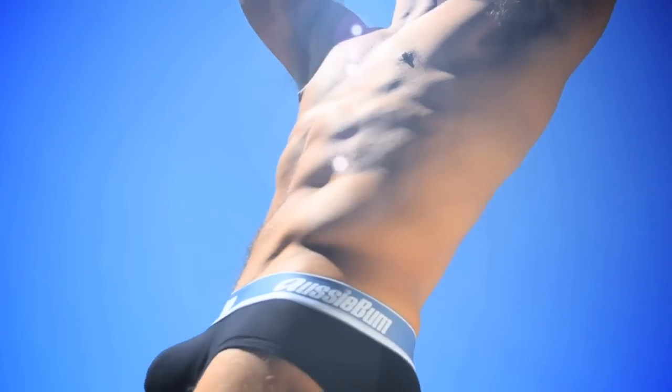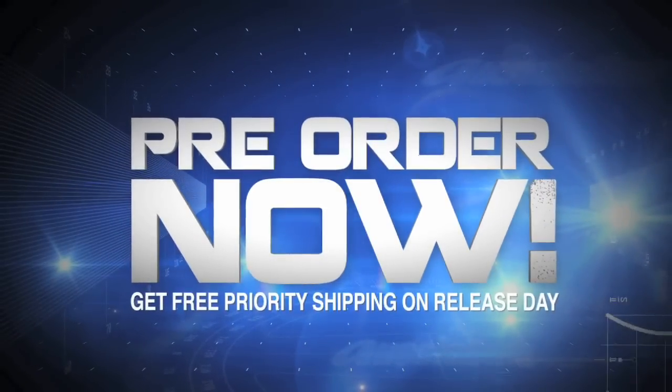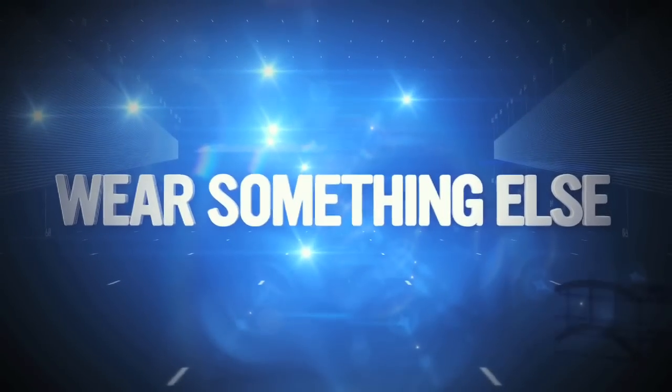The Aussie Bum WJ Pro. Make the change, sunshine. See the difference and feel the confidence. Pre-order now and get free priority shipping on release day. Ships 26 October. Go to AussieBum.com. If you doubt yourself, wear something else.